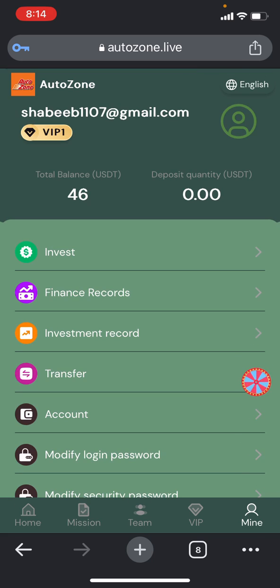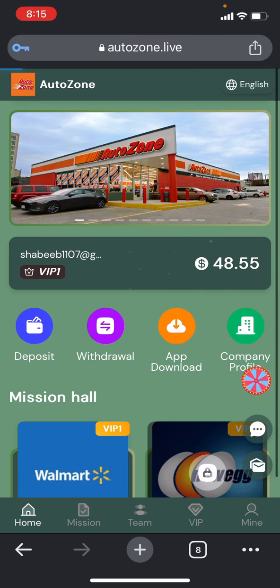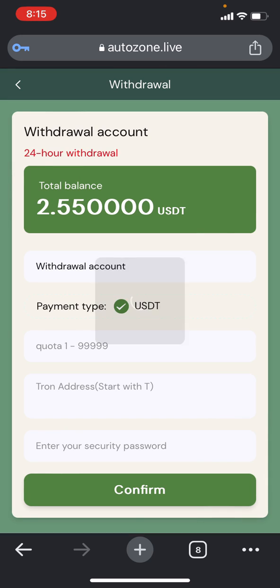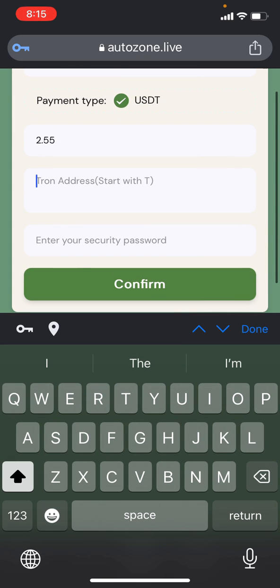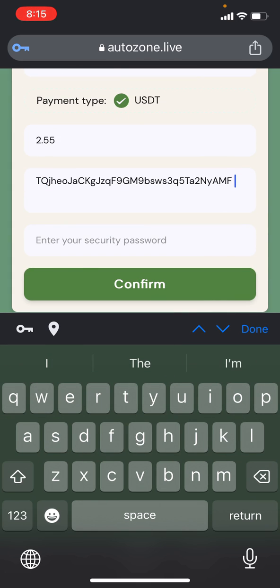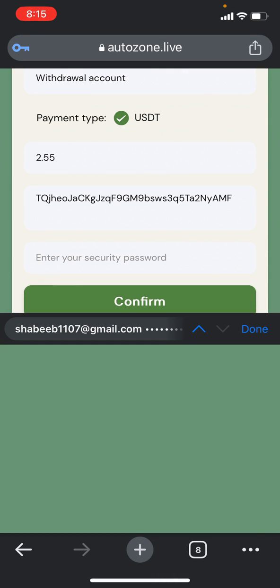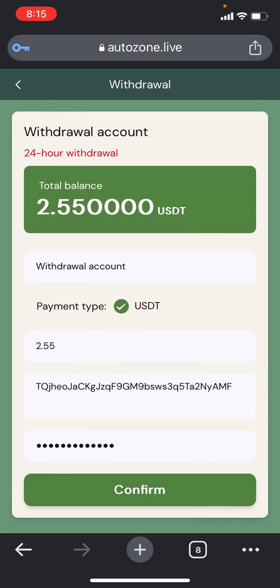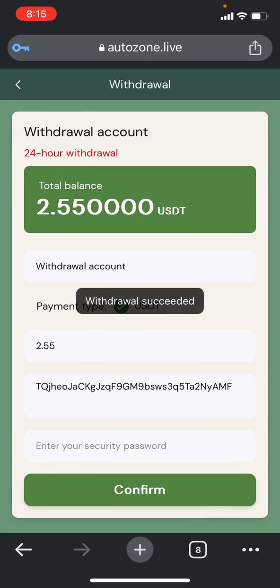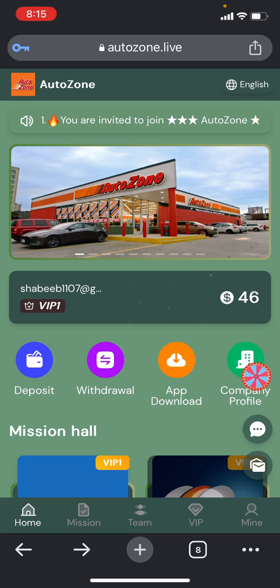Once the mission is complete, you can easily withdraw your commission. I'll click on the withdraw section, and you can check here how much balance you can withdraw. I'll withdraw the whole amount which is $2.55. Just put the USDT TRC20 address, then put your password and click on the confirm section. The withdrawal will be successful and you can check my total balance has been cut off from $2.55 to zero, meaning the withdrawal is processing.